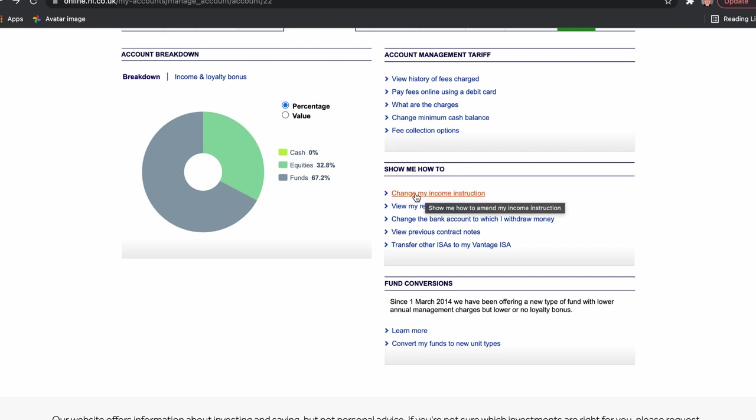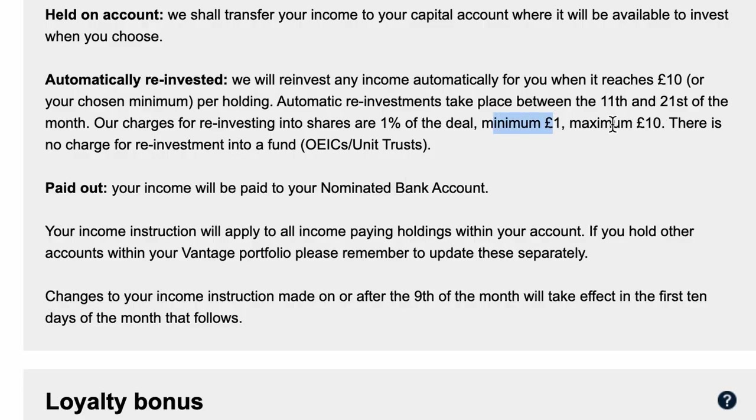You can also change your income instruction — you can have dividends reinvested automatically, reinvested once you reach a certain threshold like £10, or paid out directly to you. If your portfolio is generating enough income to maintain your lifestyle, you can have dividends paid out. However, if you're a dividend investor with Hargreaves Lansdowne, they charge you to reinvest — a minimum of £1 and a maximum of £10 per reinvestment. As a percentage that can be quite significant for smaller investors.